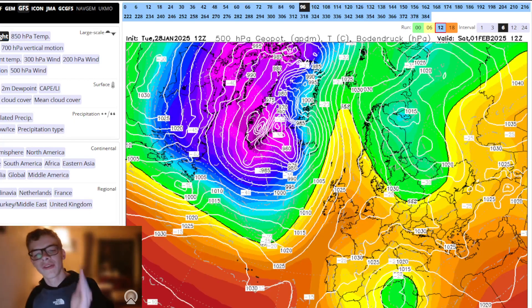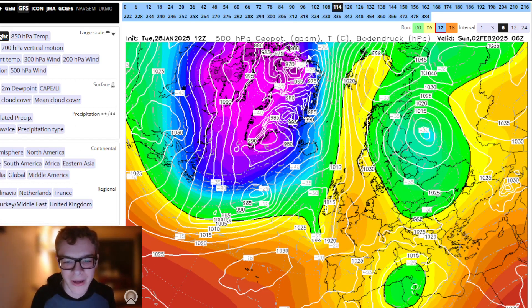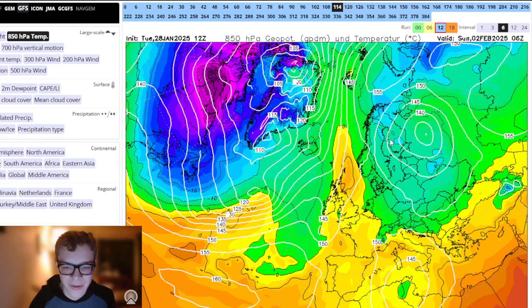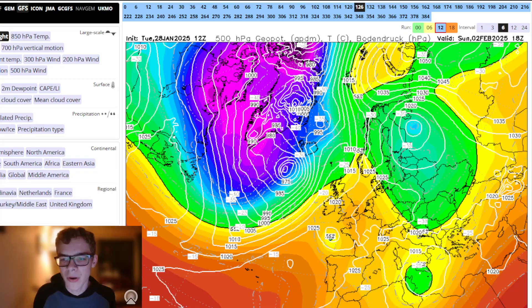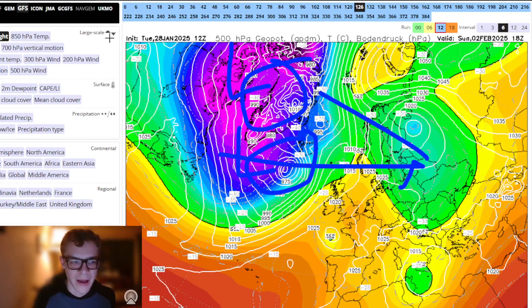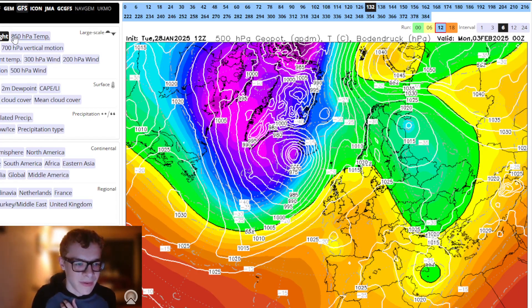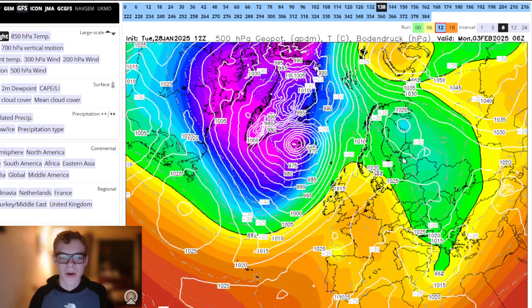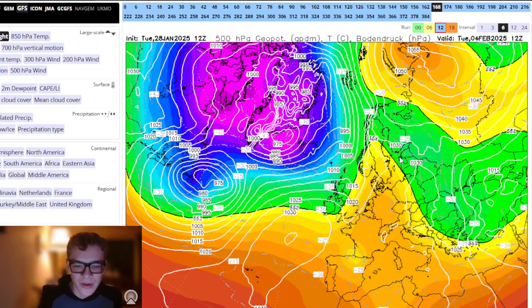As we head towards Friday and the weekend, high pressure begins to migrate northwards to our northeast, trying to develop a Scandinavian high. Just to the east of the developing high, there is a pool of colder air with the minus ten and minus five lines getting very close. However, we stick too close to the high, and the tropospheric polar vortex topples it with strong low pressure systems, causing the cold air to remain in eastern Europe.